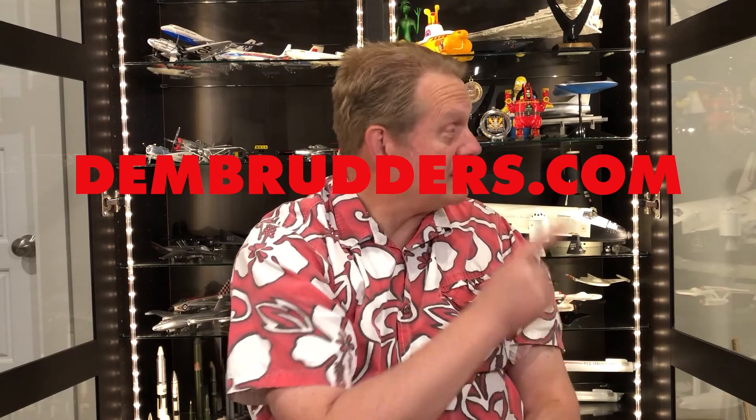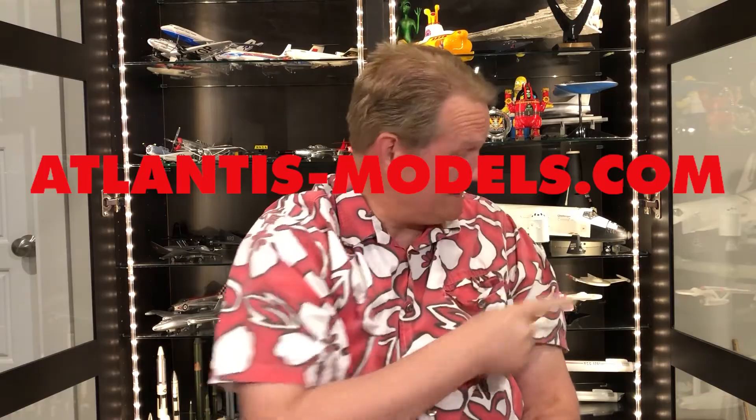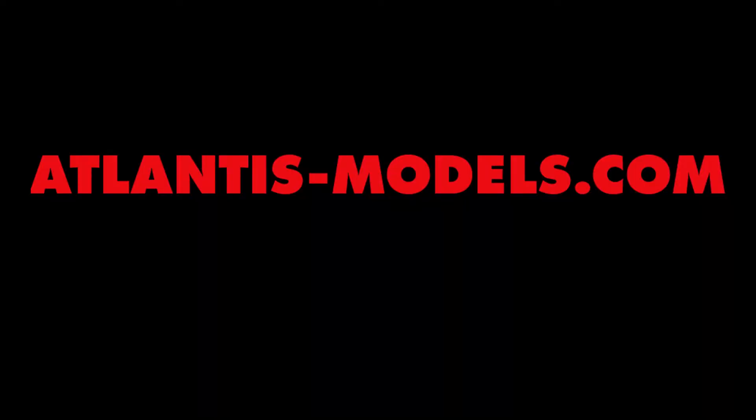No, I am not cleaning my workshop. Cleaning is no fun. Bye!